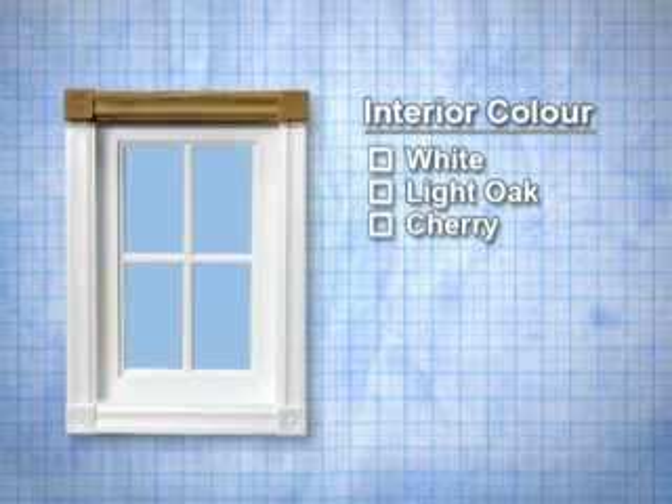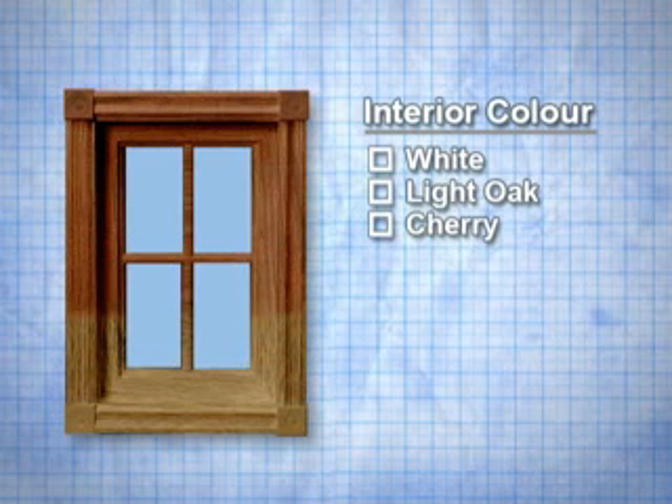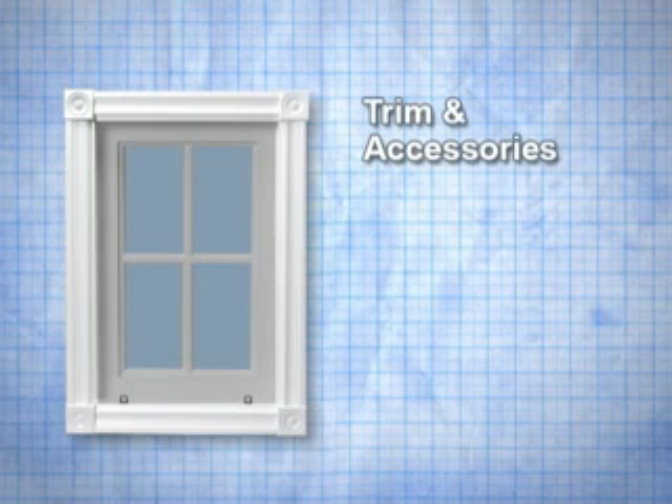Think of it as a menu for windows. Order the exact features for each window or door system you require. Include the options that maximize the benefits you want from each window location, and Window City will deliver the highest quality, best performing product in the industry.